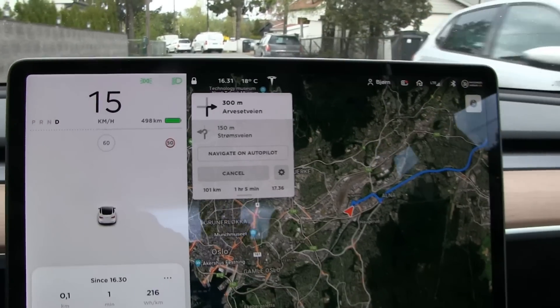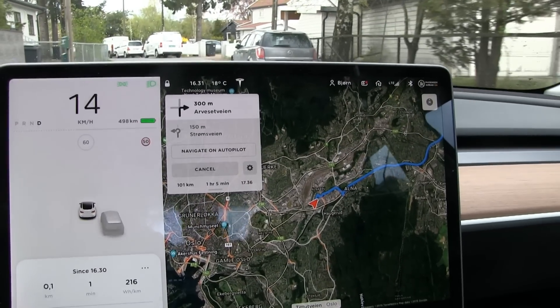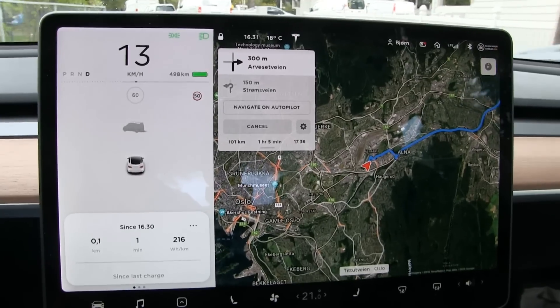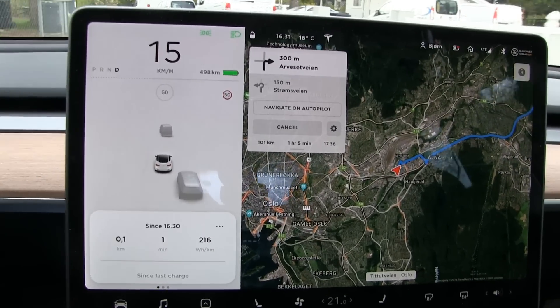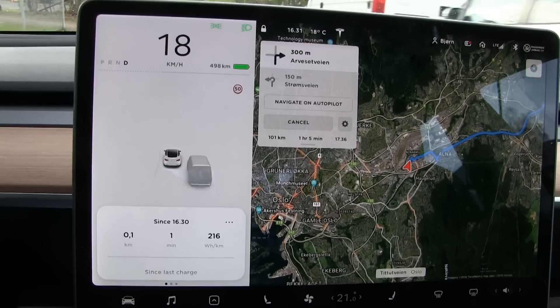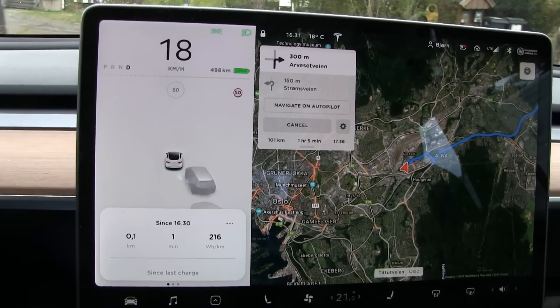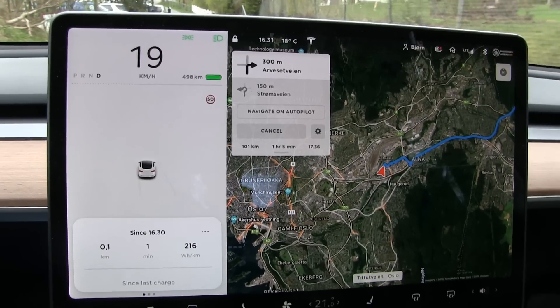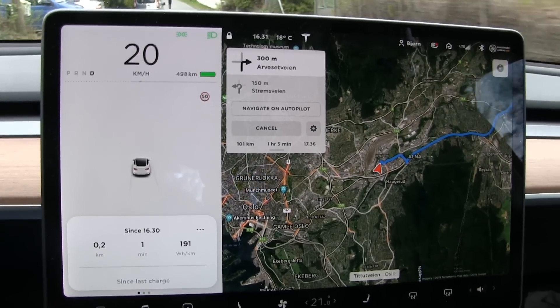For those wondering why I'm doing this test - this test is to measure how much energy we can get out of the battery when it's almost new. It will be a reference point for when I measure degradation later, in about a year or so. Then I'll know how much it had when it was new and can compare that with results later.